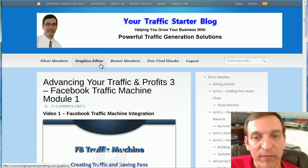If you recall, some time back, I converted the Your Traffic Starter blog — YTSB — into a member site in order to build it into the best traffic generation training there is on the web.